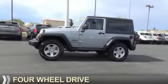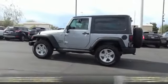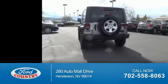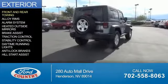It's powered by 4-wheel drive, a 3.6 liter, 6-cylinder engine, and a 5-speed automatic transmission. With fewer than 25,000 miles, this vehicle has a long road ahead. The features include front and rear towing,